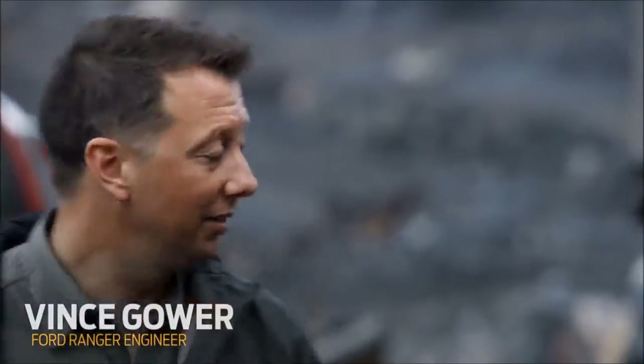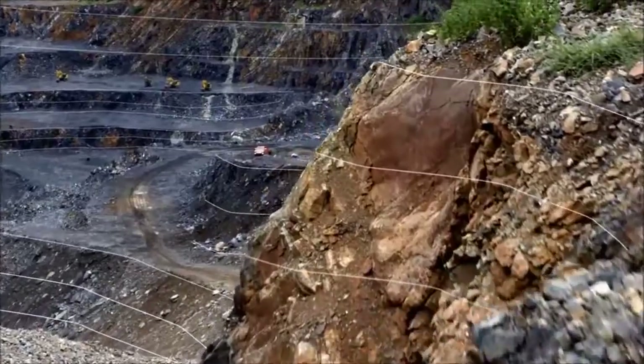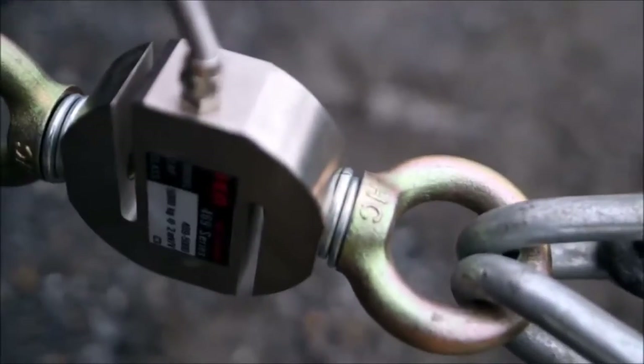Today, the plan is to use the sled on the back of the Ranger. We're going to fill it with one ton of rock from this quarry and then drag it up an 8% grade. The intense force between the sled and the Ranger will be measured by an industrial grade load cell installed on the hitch.